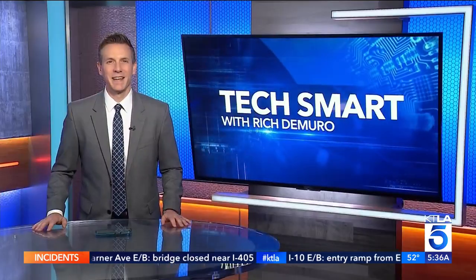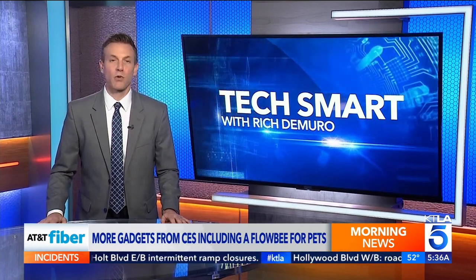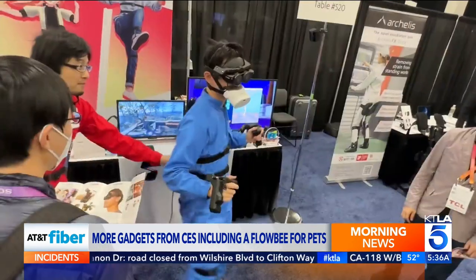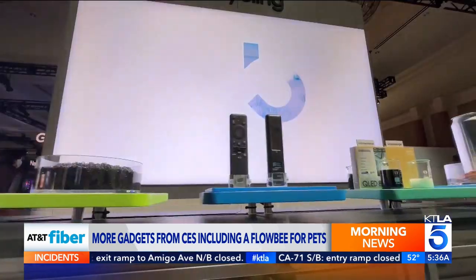A water filter for your countertop and a Flowbee for pets — that Flowbee might be a very useful gadget. Rich DeMuro has more from CES in today's TechSmart. Brita is going beyond the water pitcher with a new filtration system that sits on your countertop. Roku is making their own TVs, and there's a gadget that can help you groom your pet. With over 3,000 companies showing off gadgets at CES 2023, it's almost like an episode of Shark Tank, with pitches for products around every corner.